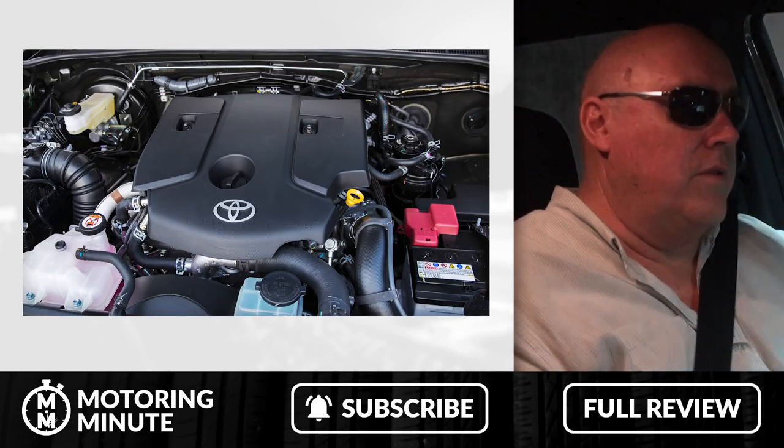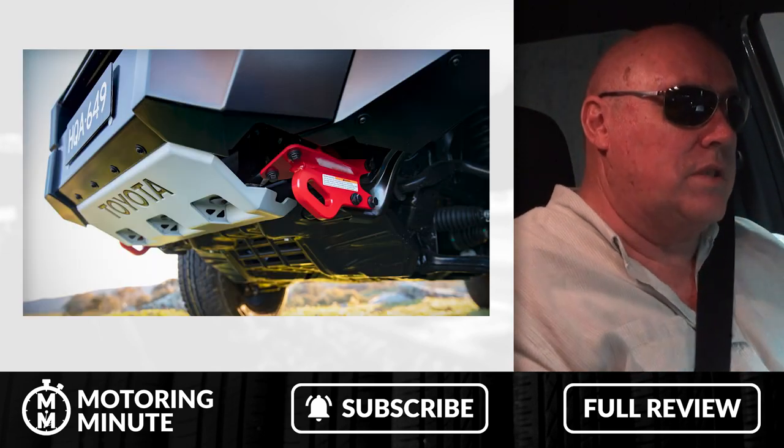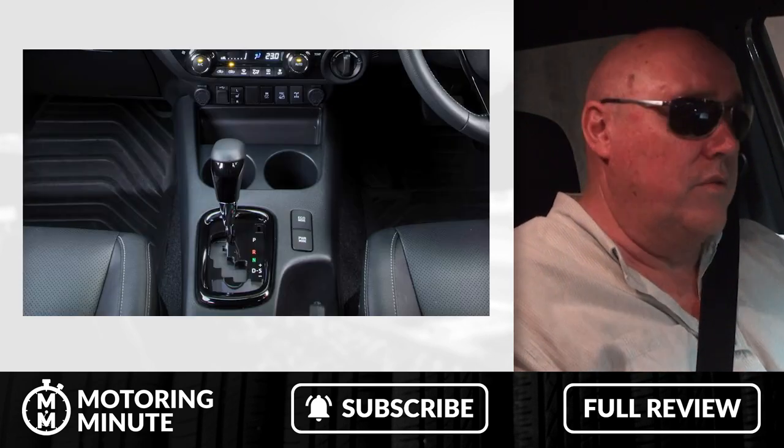Now with 150kW and 500Nm, the Rugged X comes with 3.5 tonne towing capacity, revised suspension and steering, and a recalibrated 6-speed automatic transmission, all of which are welcome improvements.